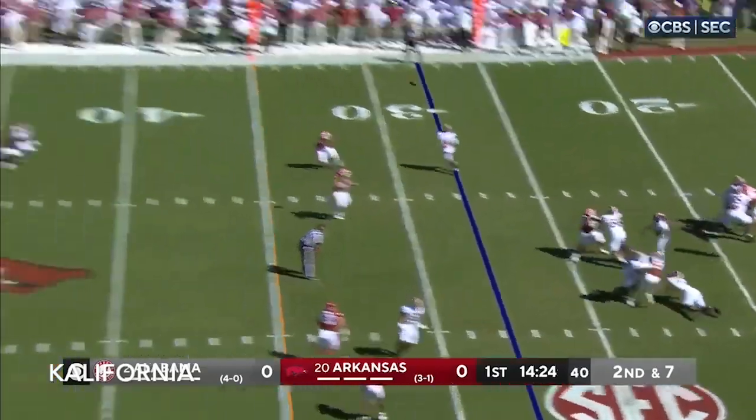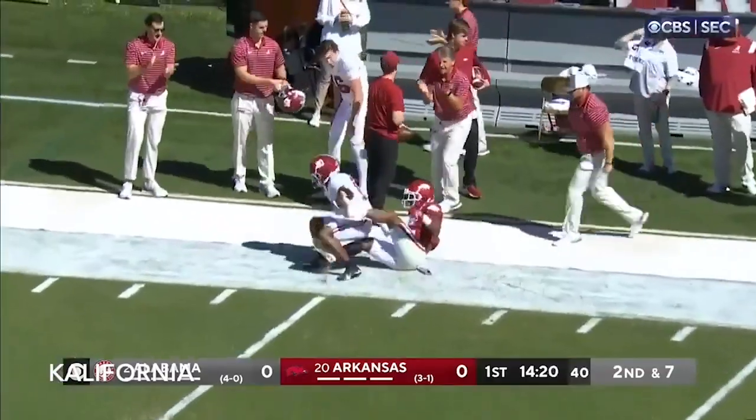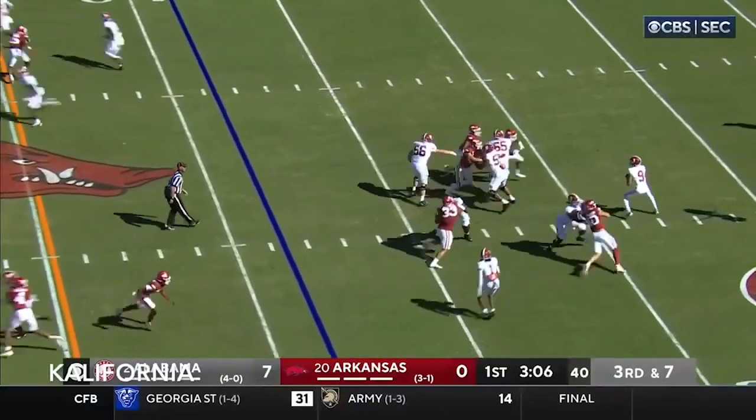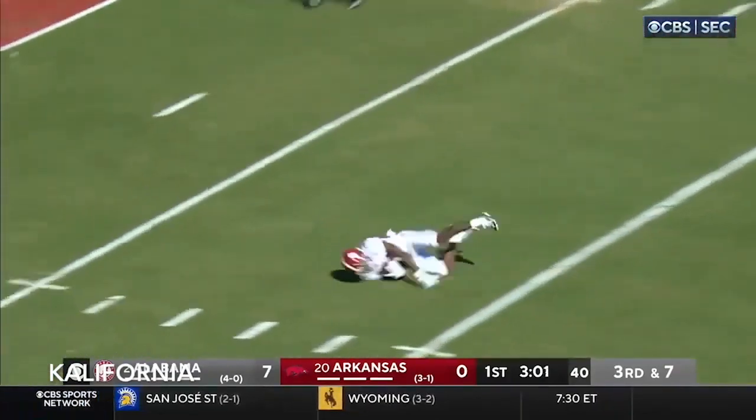Bryce Young — his first throw is going to be deep. On and out. Got it. Perfect pass all the way down to the 32-yard line. They're coming this time. Long ball. Man is wide open.